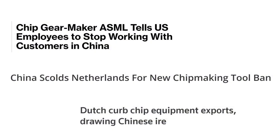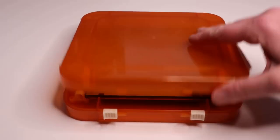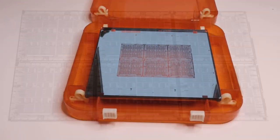In this video I am not going to discuss politics or chip manufacture in general — I just want to take a deep dive into the imaging that is at the basis of photolithography.